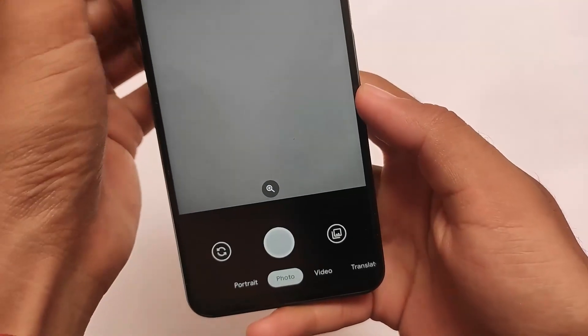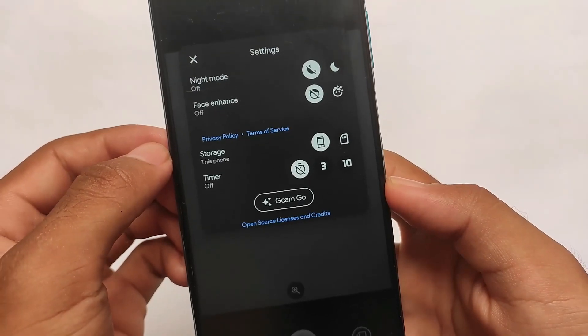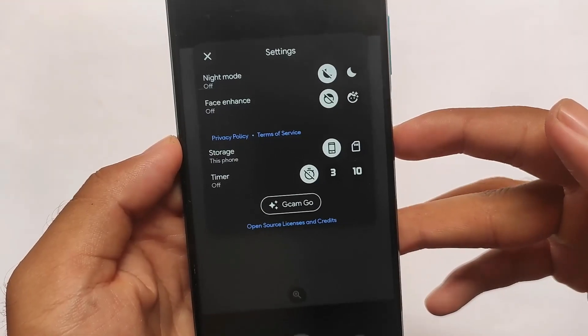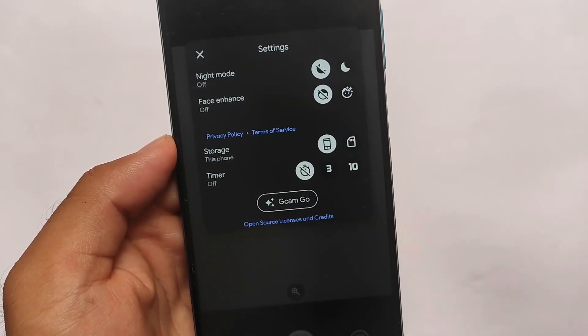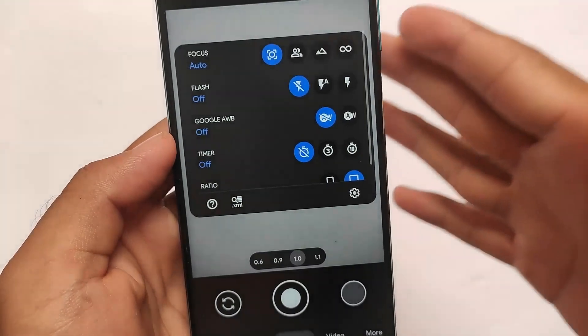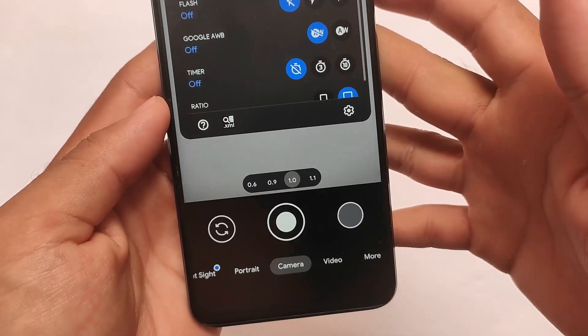In terms of the camera, Google Camera Go edition is available by default and it's good. If you compare it to the stock Snap camera that sometimes comes pre-installed, that's not very useful. Most users will definitely prefer Google Camera Go edition, which is already pre-installed.